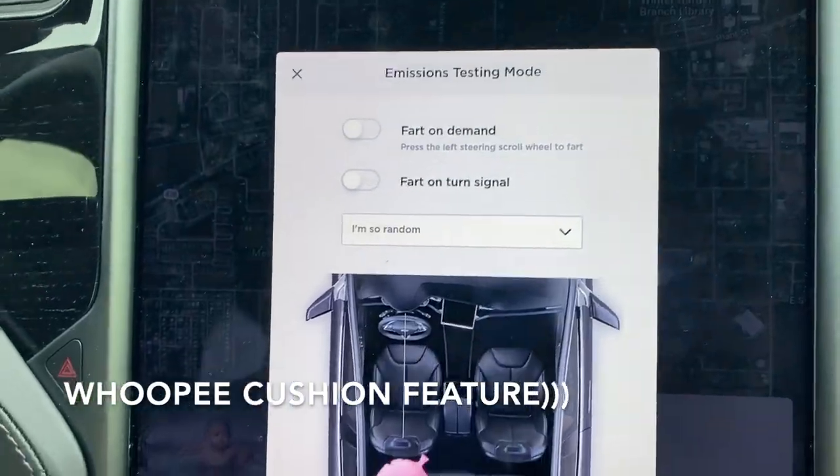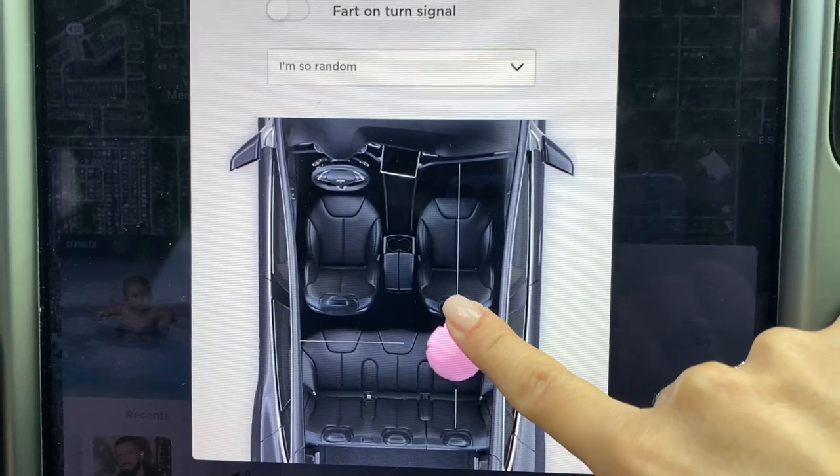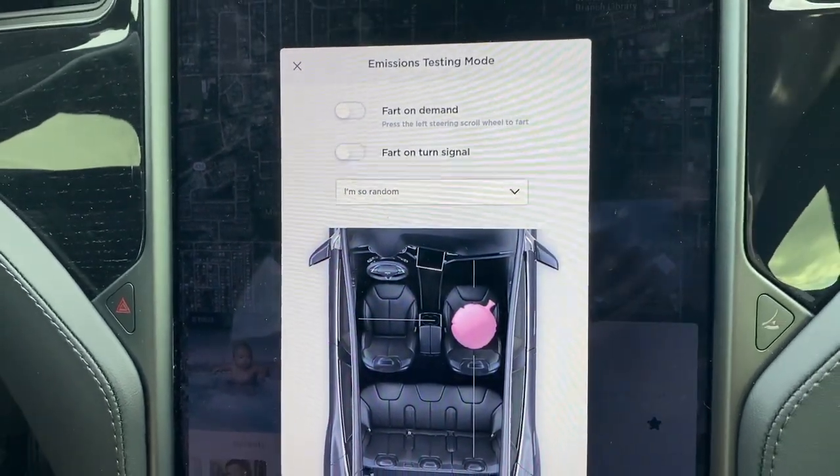This is like a prank, guys. This is really funny if your friends don't know about it — you can just move the suspension to, let's say, someone's seat. Oh my God, so funny! Anyway, you can just play around with the settings because there are so many of them.